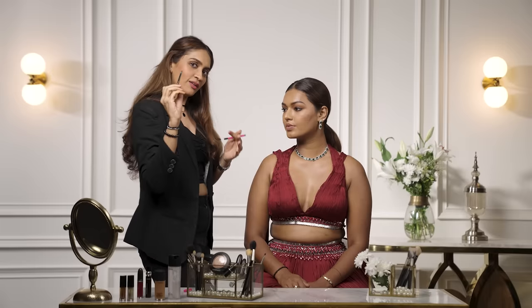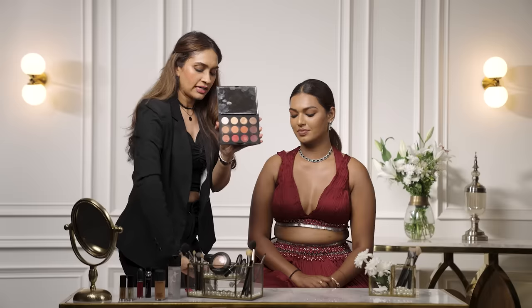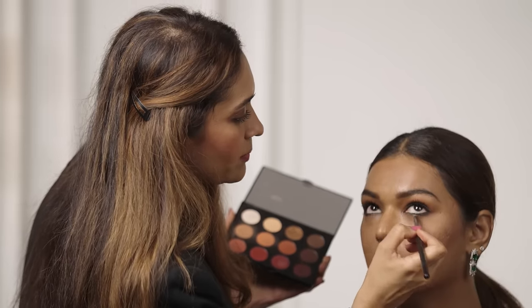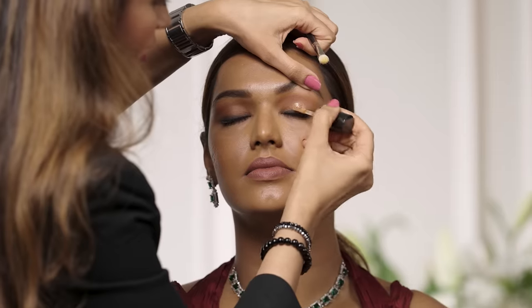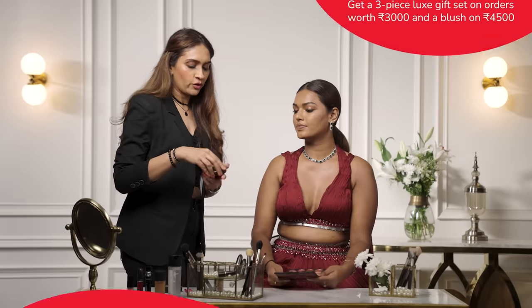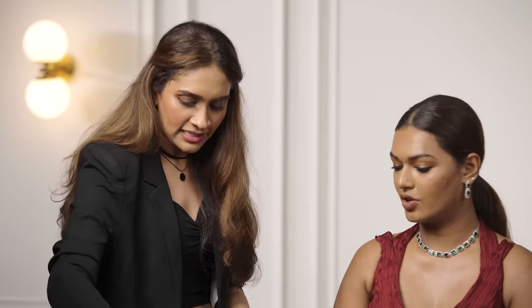I'm smudging the kajal with a pencil brush to make it more smoky. The palette I'm using is the Flamboyant Palette from the haldi look — taking the burgundy and brown mattes, going above the kohl pencil to lock it in place and add more smokiness and a diffused look. Now for the glitter: I'm going to be using the Dazzle Shadow Liquid in Blinking Brilliant, placed very gently on the eyelids. Give it a few seconds to dry, then open your eyes and go back with the Studio Fix Compact in NC43.5 to touch up those areas.